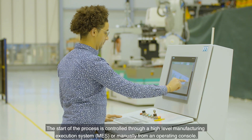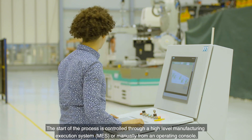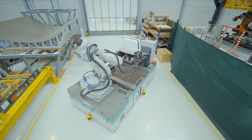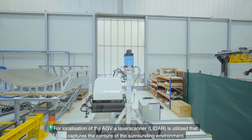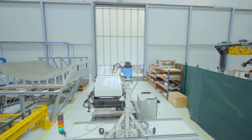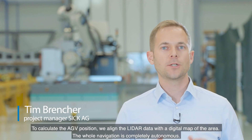The start of the process is controlled through a high-level manufacturing execution system or manually from an operating console. For localization of the AGV, a laser scanner is utilized that captures the contour of the surrounding environment. To calculate the AGV position, we align the LIDAR data with a digital map of the area.